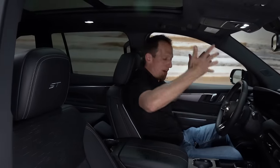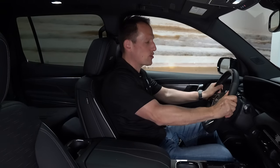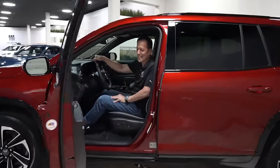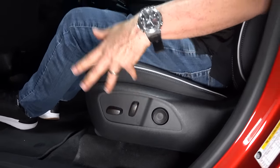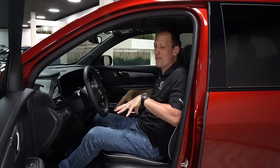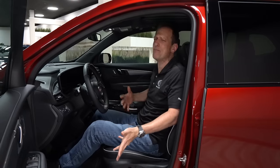Up top you have a panoramic sunroof, and then all that new space to enjoy in your Enclave. Behind the wheel, you get two memory seat settings for the driver, seat controls within fingertip reach, and plenty of room. The seats are very supportive and comfortable without feeling like a beanbag chair.